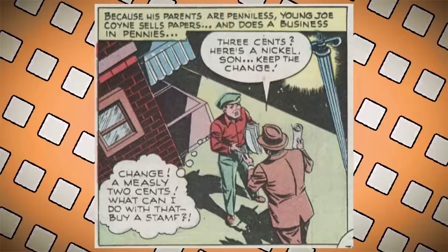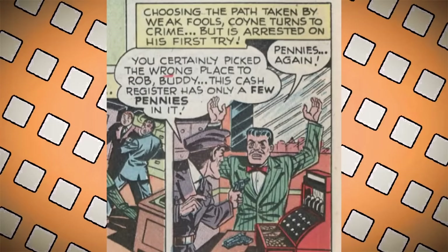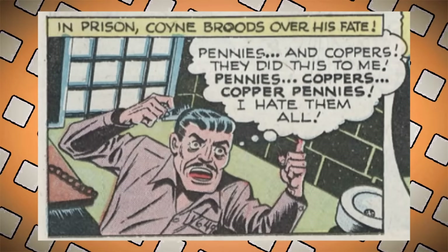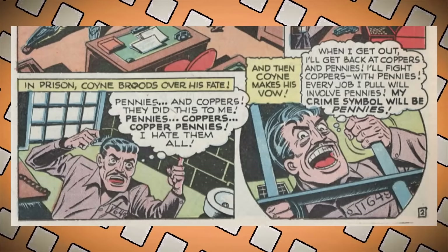Because his parents are penniless, young Joe Coin sells papers and does business in pennies. When he grows up he's caught gambling on the job with pennies. Choosing the path taken by weak fools, Coin turns to crime, but is arrested on his first try — and the register only has pennies, which the cop mocks him for. In jail he rants: 'When I get out I'll fight coppers with pennies. My crime symbol will be pennies.' I think Joe actually put more thought into his symbol than Bruce — a bat just flew through Bruce's window.